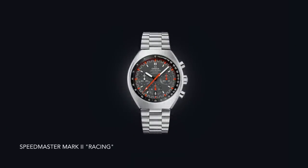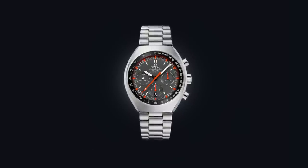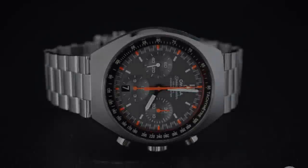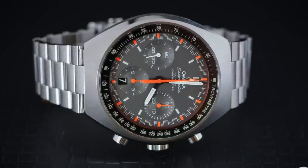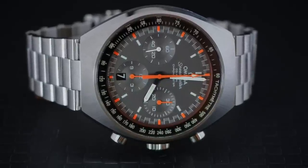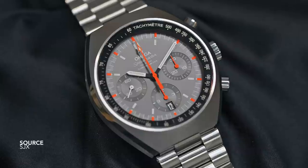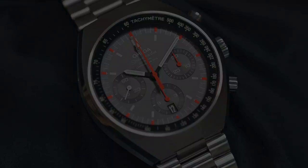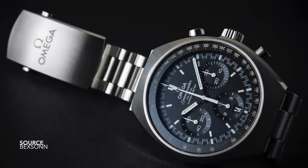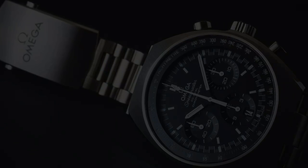The Ed White has all the hallmarks: pencil-styled hands, a non-professional case, the applied Omega logo, and lots of little quirks that appeal to collectors and enthusiasts. Not much comes close to this watch in the reissue chronograph category. Finally, we look at the Speedmaster Mark II racing edition. The Mark II was never seen as a popular watch — its design is polarizing — but it highlights the late 60s to early 70s transition with a rounded integrated cushion case and recessed bezel, letting you appreciate details like orange accents and full lume application.